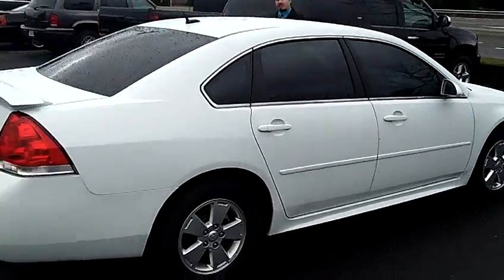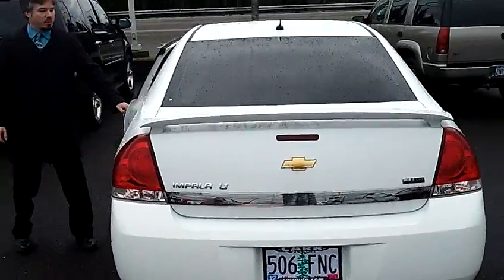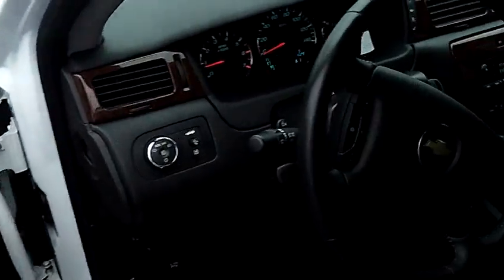It's got tinted windows, it's got the awesome spoiler. Coming around to the interior — leather interior, lots of legroom, automatic transmission, CD player, electric everything.